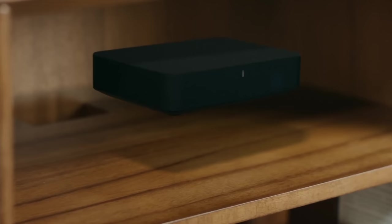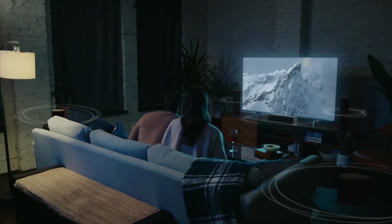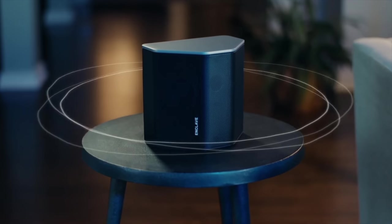It's the Cinehome Pro system. This is a 5.1 complete surround sound system. It has 24Hz 96kHz completely uncompressed audio. All in all this is just a rock and roll system. It's completely wireless. Let's talk tech and let's talk about this killer surround sound system.